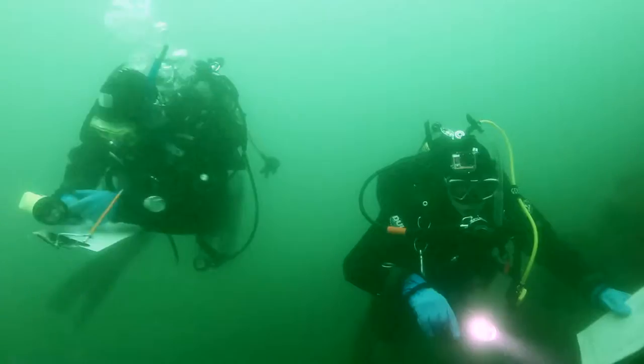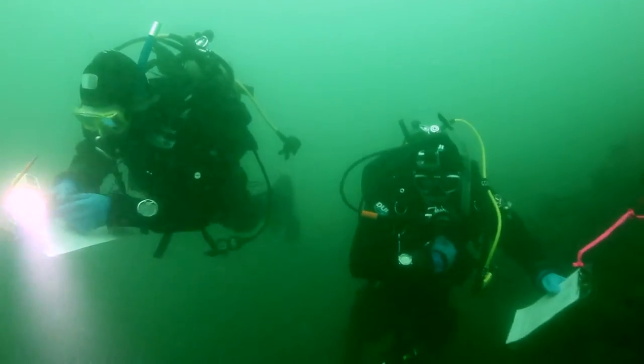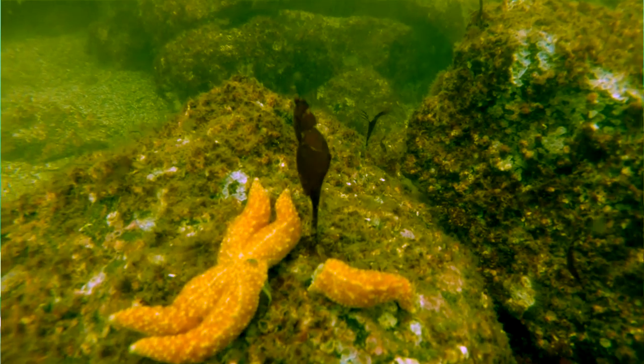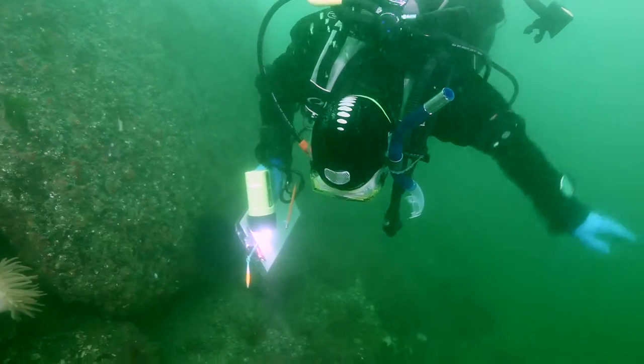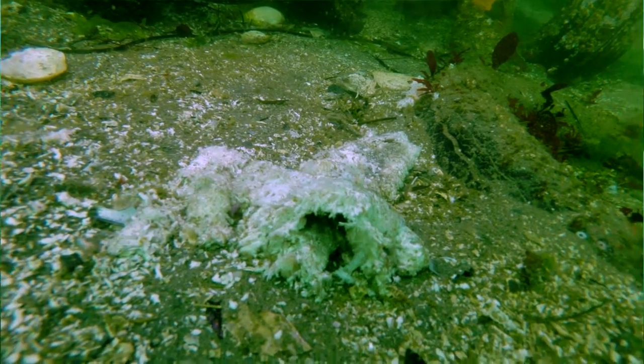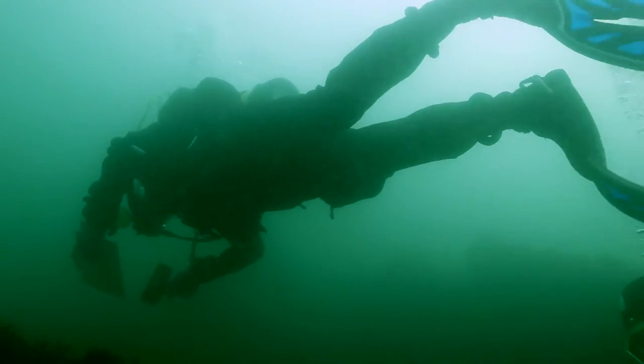From Mexico all the way to Alaska there has been a massive die-off of sea stars. The estimates are in the tens to hundreds of millions of sea stars that have died in the last couple of years. It's one of the largest mortality events associated with a disease that we've ever observed in the ocean.